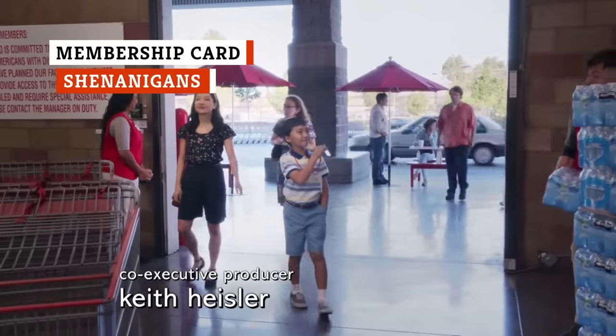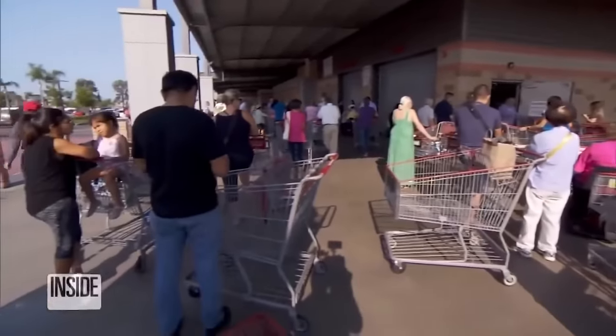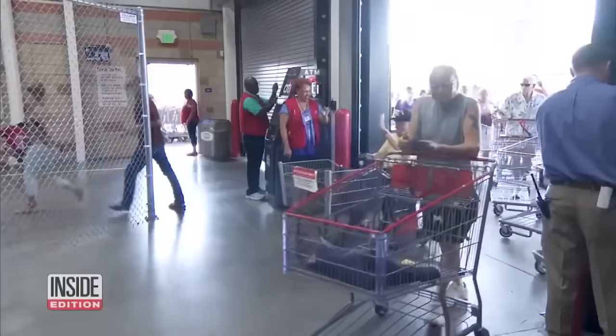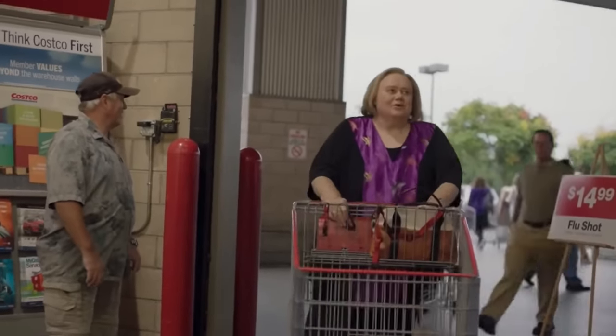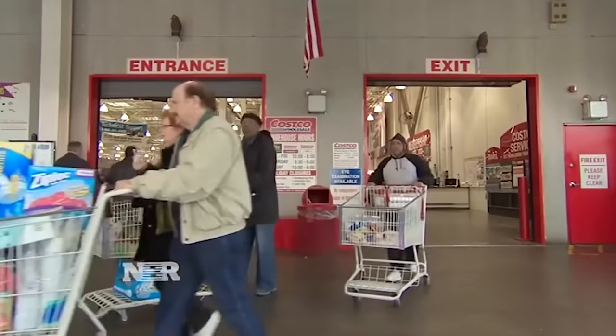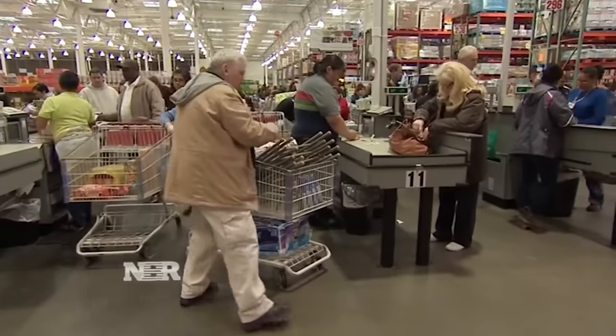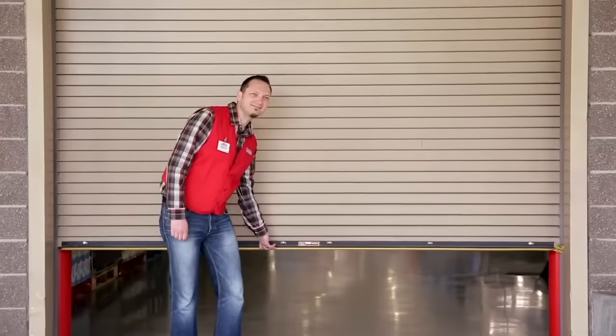Costco is a membership-based store, meaning you have to pay an annual fee to get a card that allows you to shop there. Every customer is expected to show their membership card before they walk through the doors. One Costco employee explained on Reddit that one of the hardest jobs there is working the entrance, simply because of the people they encounter — customers not showing their card, blocking the entrance, or forgetting their card and trying to get in anyway. Another common issue is people trying to shop there even if they aren't members. Sorry, but that's not how it works.